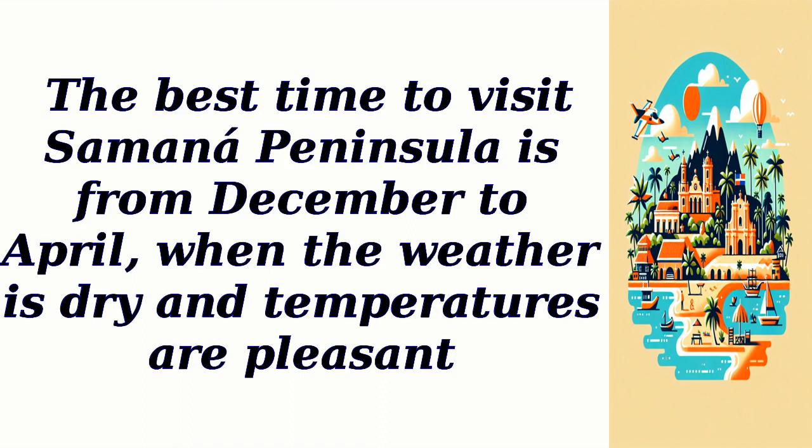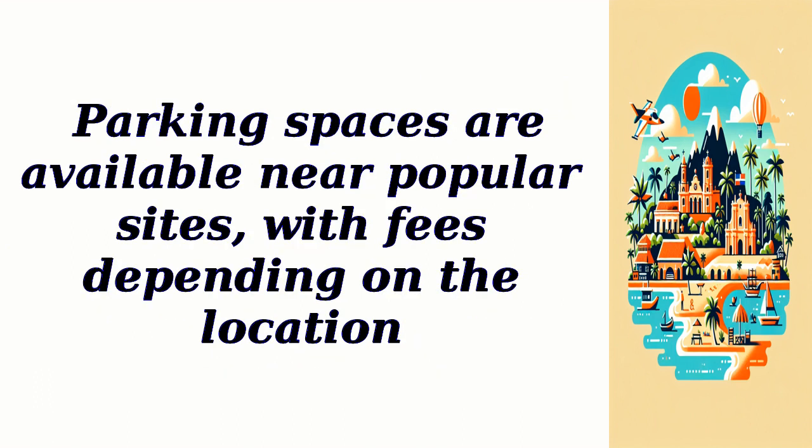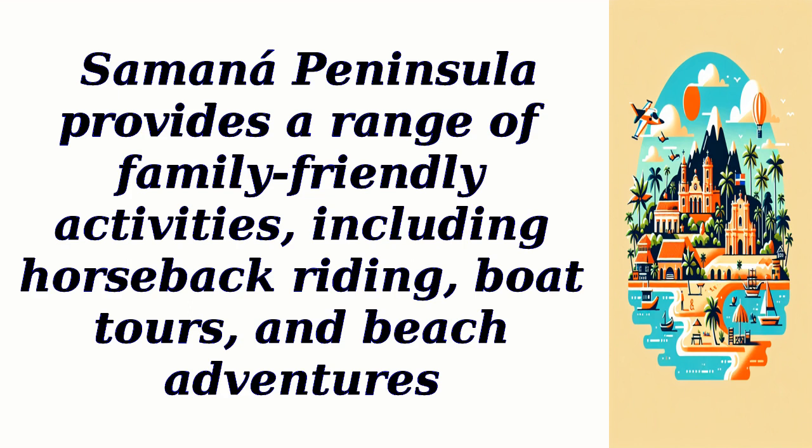The best time to visit Samana Peninsula is from December to April, when the weather is dry and temperatures are pleasant. Entry fees and ticket costs for attractions may vary, and some activities like whale-watching tours have specific rates. Pets may not be allowed in certain attractions or protected areas, so it's essential to check beforehand. Samana Peninsula provides a range of family-friendly activities, including horseback riding, boat tours, and beach adventures.